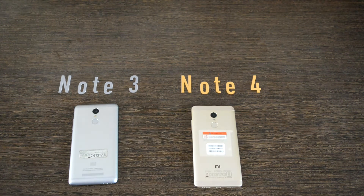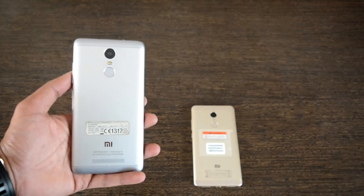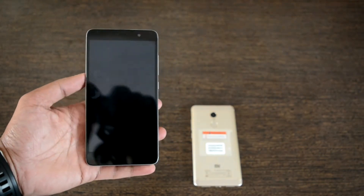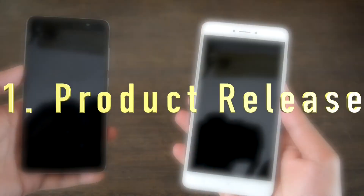So here we have the Redmi Note 3, which as almost all of us know is a basic budget smartphone that was released the previous year, and this is the latest version of the same product.